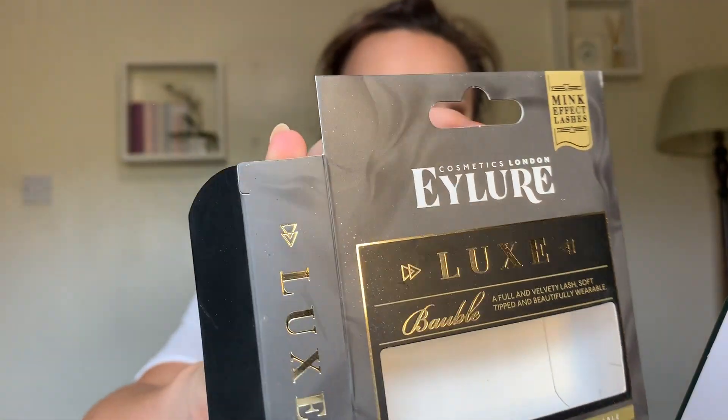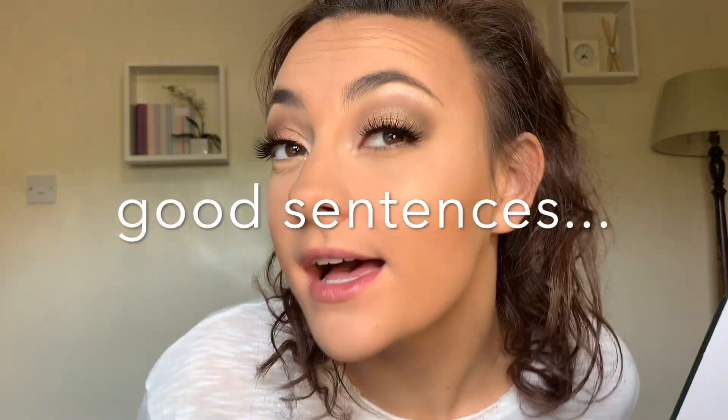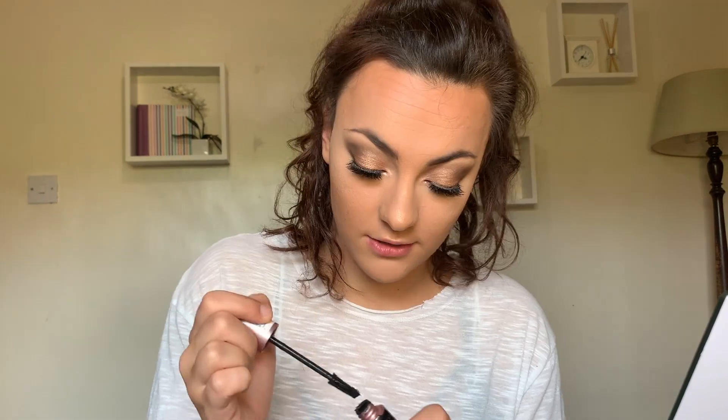I'm gonna use Lash Sensational Lash Multiplying Mascara from Maybelline. We've just done a tiny little layer but a lot — three strokes on each eye. I'm gonna go in with the Eylure Luxe Bauble Eyelashes. Please let me know in the comments below if you guys have any tips or suggestions on how to put eyelashes on better and quicker. I'm gonna take this angled brush and the darkest brown again — we're just gonna line the eyes a tiny bit because I want it to blend in.